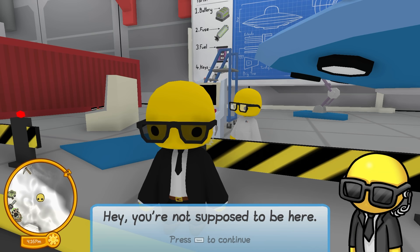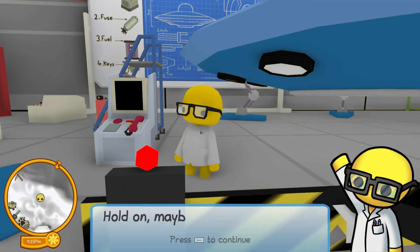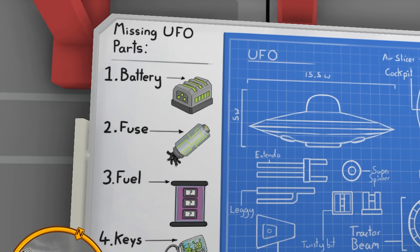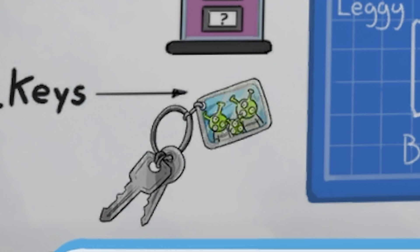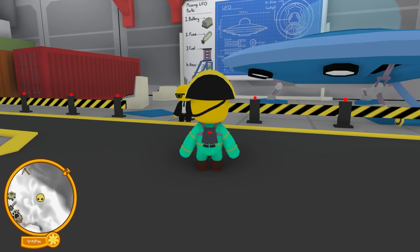You're not supposed to be here. They let me right in, dude. This is a secret base — let me escort you out. Hold on, maybe you could be useful. I'm trying to fix this UFO but I'm missing some important parts. I've put what I need on the billboard behind me: battery, fuse, fuel, and keys — it has a little keychain with an alien family. If you find them all, I just might let you test the UFO out. This is how we get a new secret vehicle.